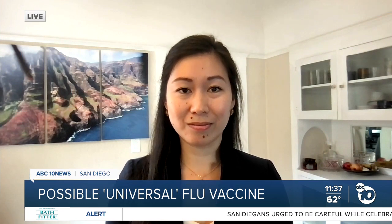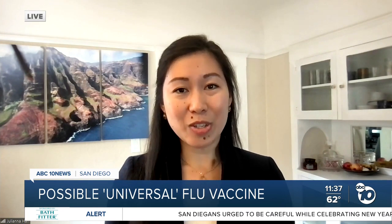Juliana Hahn is a staff scientist at the Ward Lab at Scripps Research in San Diego. Thank you for what you're doing and thank you for your time today.